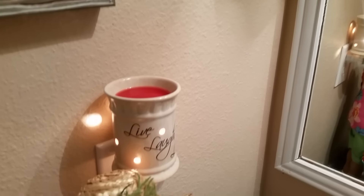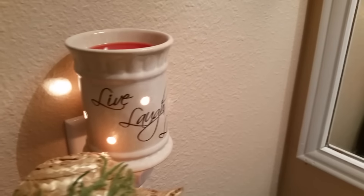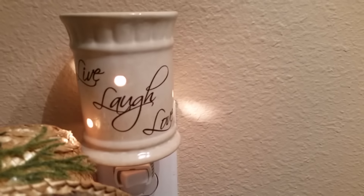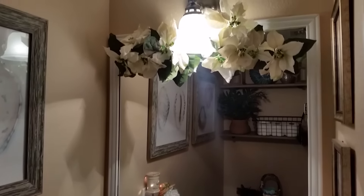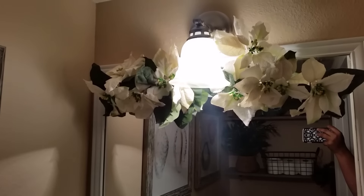And as you can see, I have a wax burner there to keep my bathroom smelling oh so nicely. Then on my mirror, I just used command strips to hang that swag there — the white poinsettia swag.